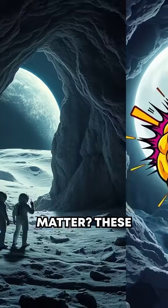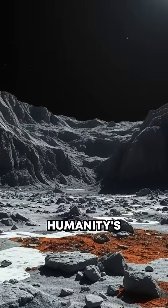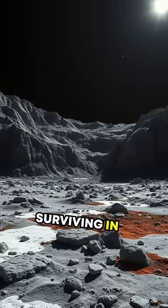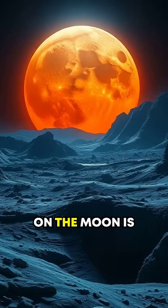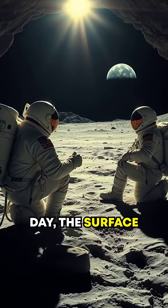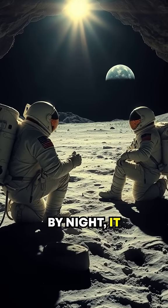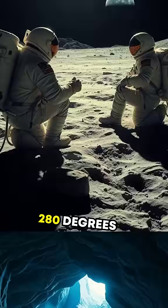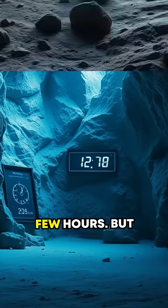But why does this matter? These caves aren't just geological wonders — they could be humanity's solution for surviving in outer space. One of the biggest challenges astronauts face on the Moon is extreme temperature. By day, the surface heats up to a blistering 260 degrees Fahrenheit, and by night, it plummets to minus 280 degrees Fahrenheit. Imagine stepping into those extremes every few hours.